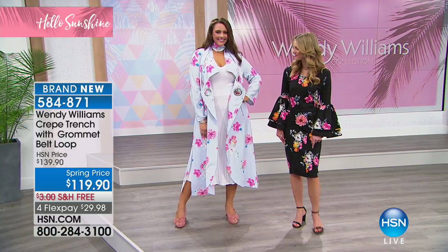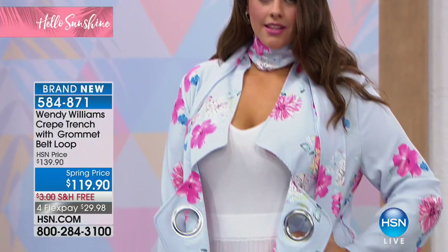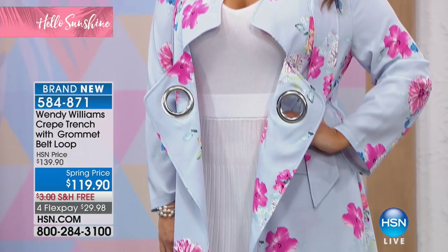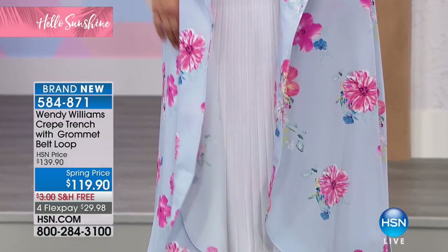The blue printed duster is still available — about 150 of those remain. Is there a way we can show just another picture of it before we move on?